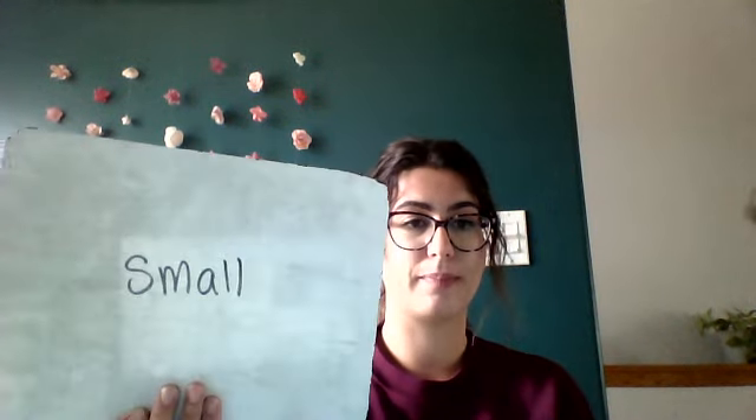Blackout! Your first word is small. Mice are small. Small. Your next word is me. What's your name? Me.